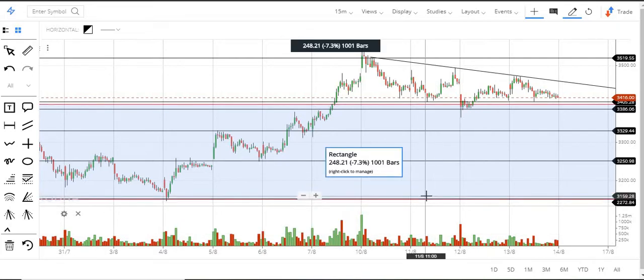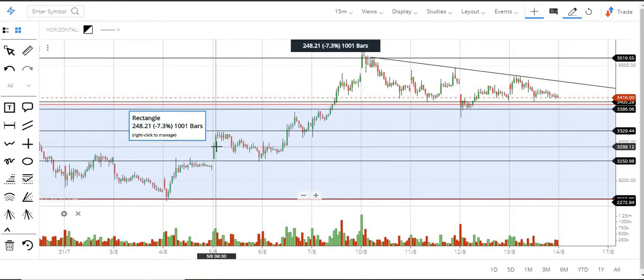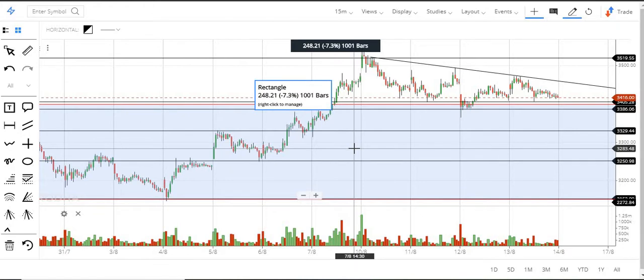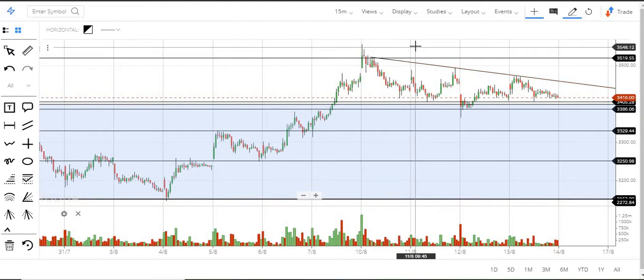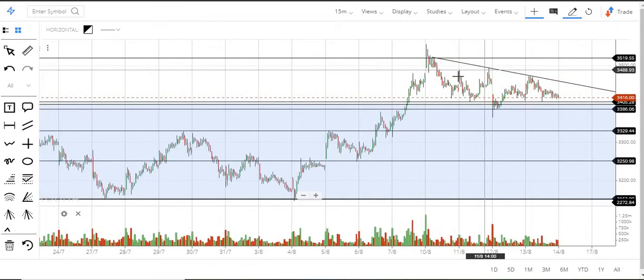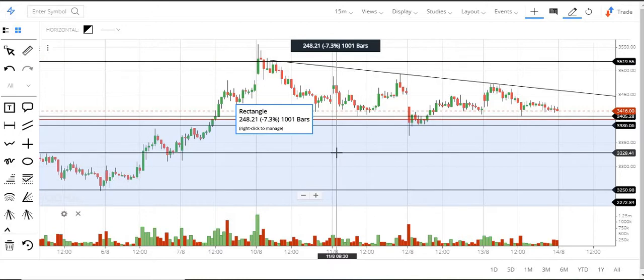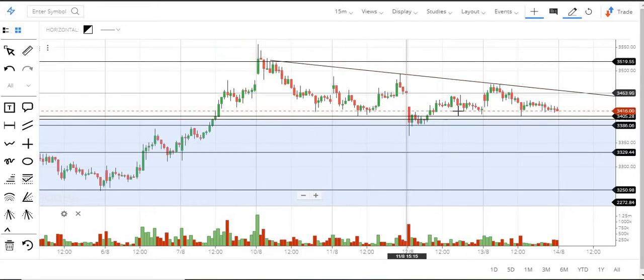Bajaj Finance — we followed this stock from 1900, and from there each level it crosses: 2250, then 2550, 2800, 3050, and then 3300. Finally it went up to the high of this level. The exact level we traded many times is 3520. After this it is unable to break that level and a little bit of profit booking is going on in this stock.